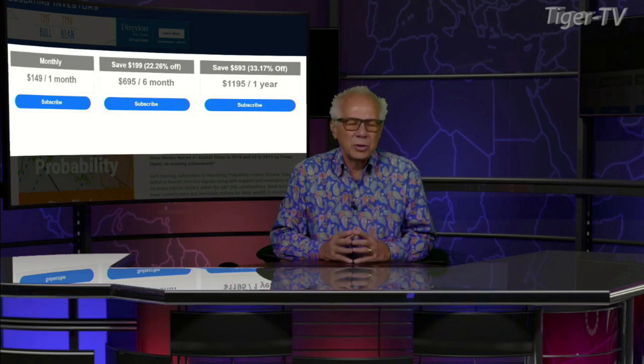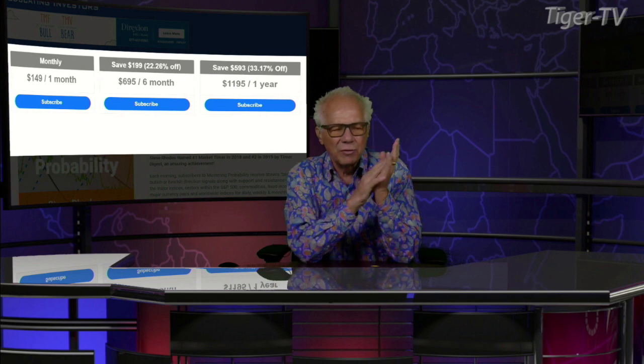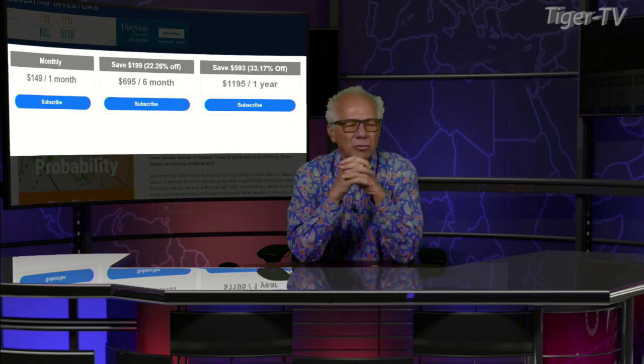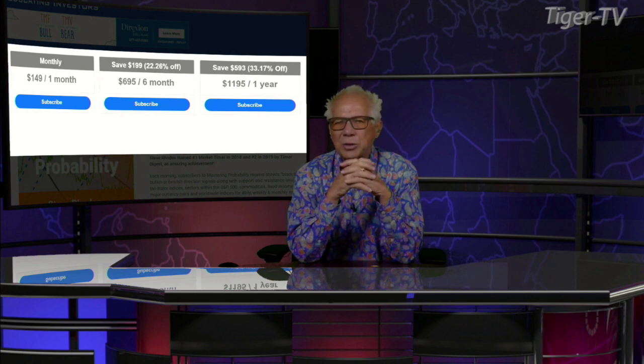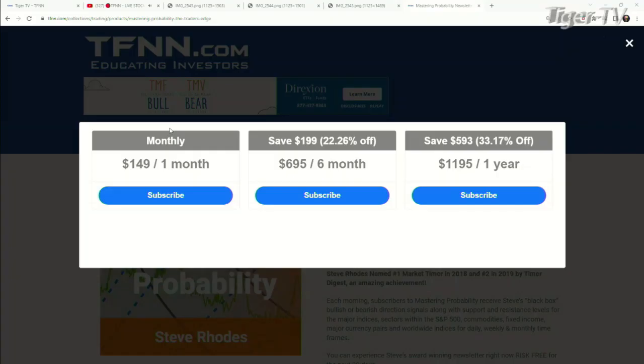Let's get over to our man, Mr. Steve Rhodes, as we do each and every Monday at 20 past the hour. And don't forget, folks, Steve has an outstanding show here every trading day. Also a great newsletter, Mastering Probability. Now, it's very easy to get Steve's newsletter — come over to our website at TFN, go to the newsletters, you'll see it right on the right-hand side.